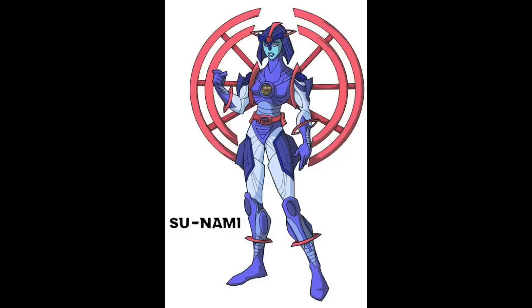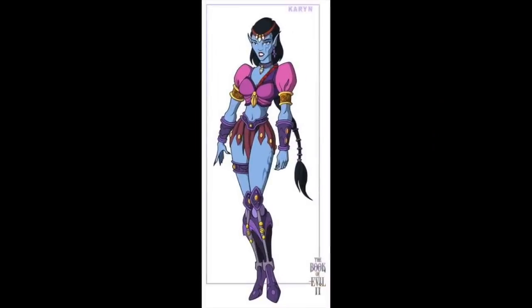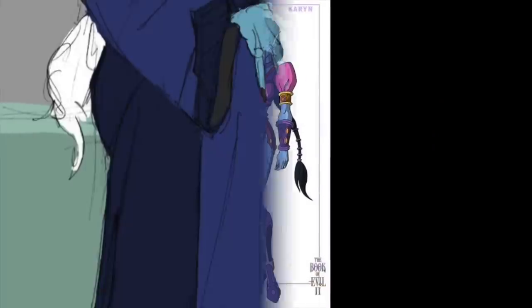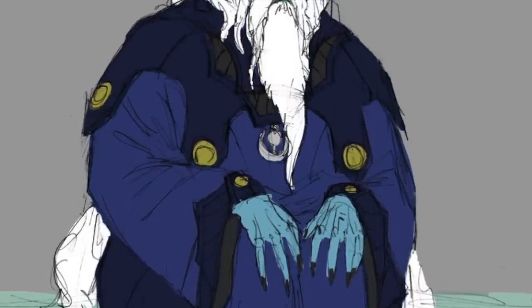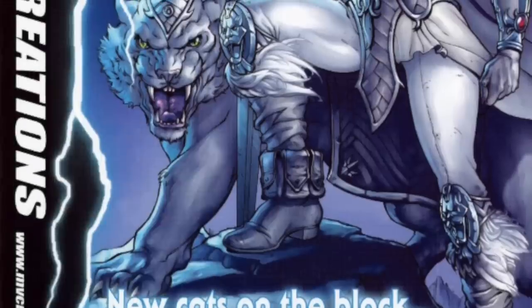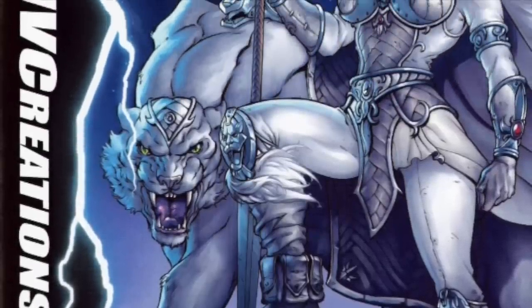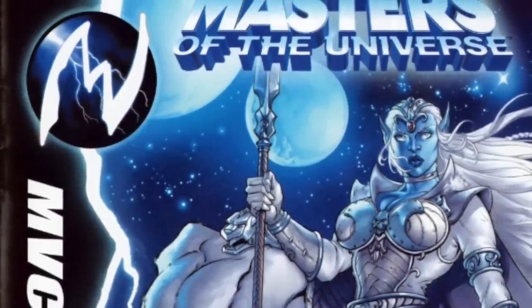Not all GAR live on Anwat-Gar and embrace the original culture — many have branched out and moved throughout Eternia. Some have embraced magic, and their species has an innate talent for it, which is why a lot of GAR wind up being magic-wielding warriors, because it comes easier to them than it does to other humans.